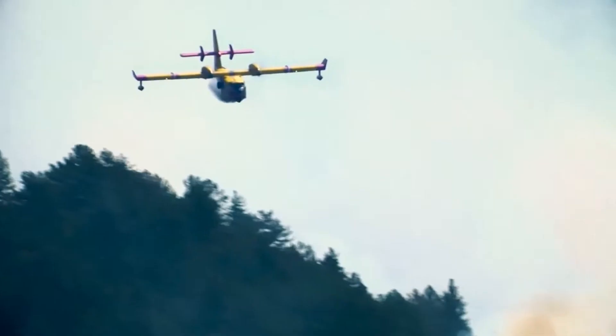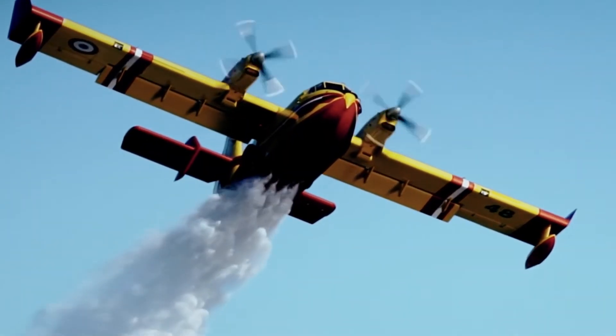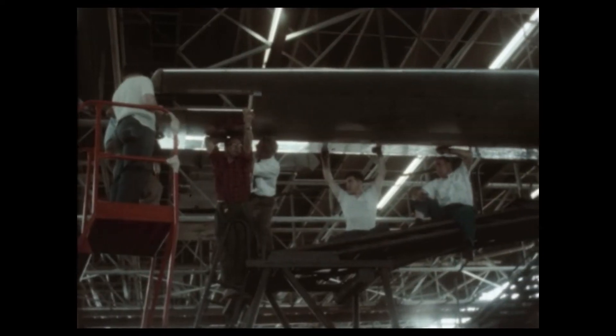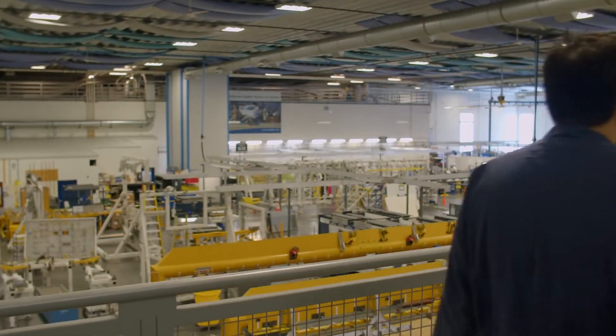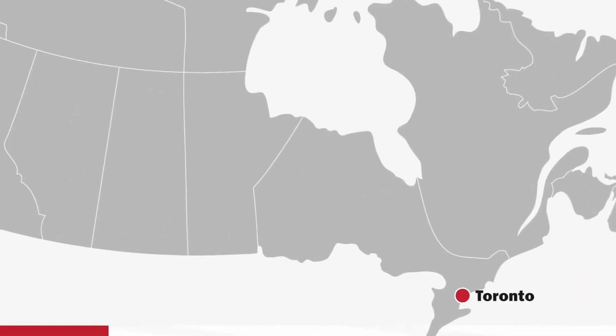the new DHC-515 Firefighter, to help fight the ravages of climate change and protect people and communities. Aircraft built to get the job done. With the end of our first century on the horizon, we look beyond to our next hundred years. And what we see is an aircraft company that connects a vast nation.